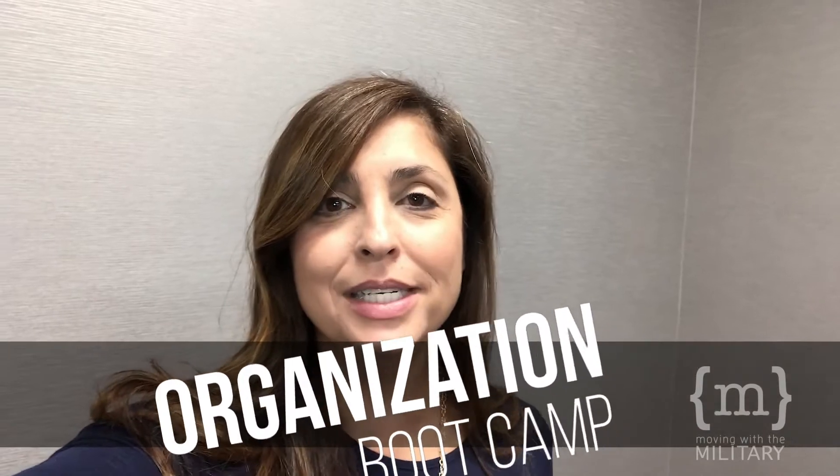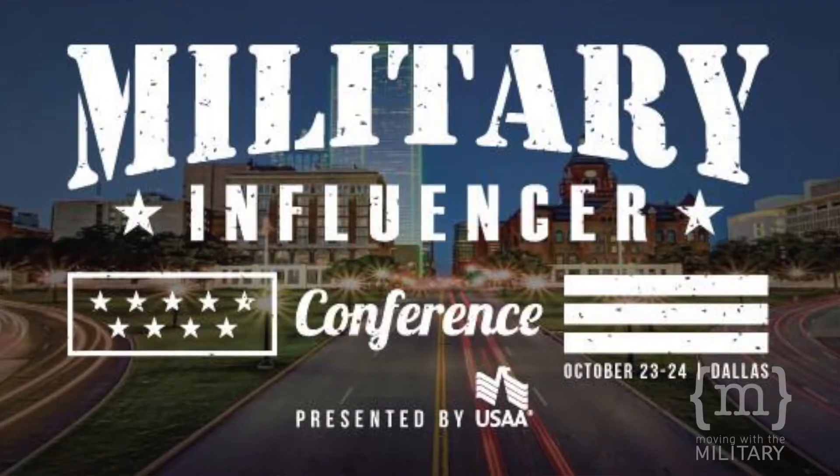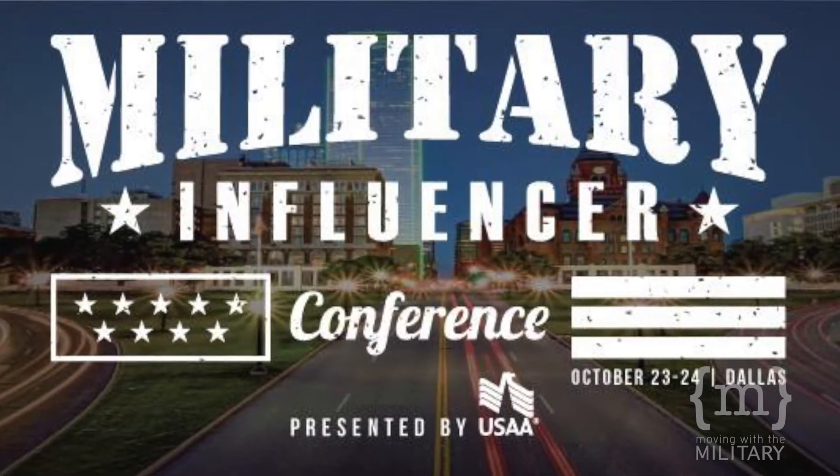Welcome back y'all, it is day 22 of our 31-day organization boot camp and we're working in the home office. But I'm not in my home — I'm actually at a conference, the Military Influencer Conference in Dallas. I'm speaking with other military spouses, getting their ideas about what they do in their home offices to organize, or what they've done miserably and are going to advise you not to do. Check it out.